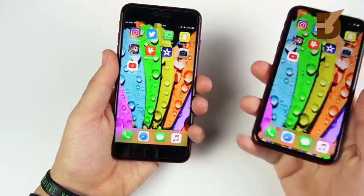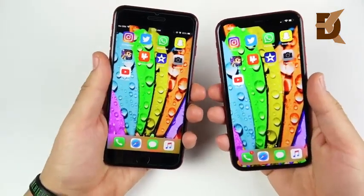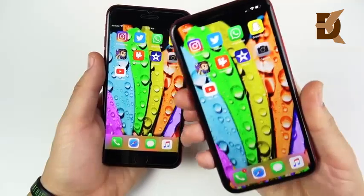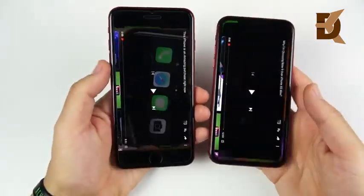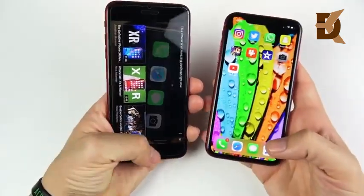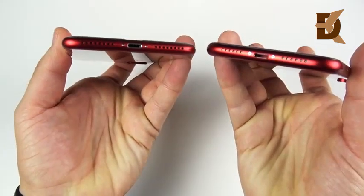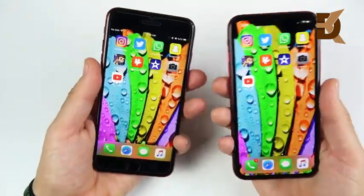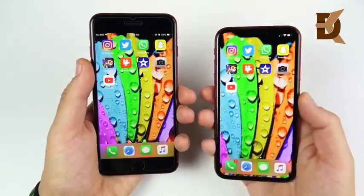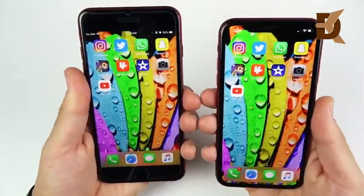For those hoping for a headphone jack, neither phone brings it back. Both feature stereo speakers, and the audio sounds essentially the same between the two—full, clear, and quite good. You shouldn't choose between these phones based on audio alone, as both do a stellar job with their external speakers.